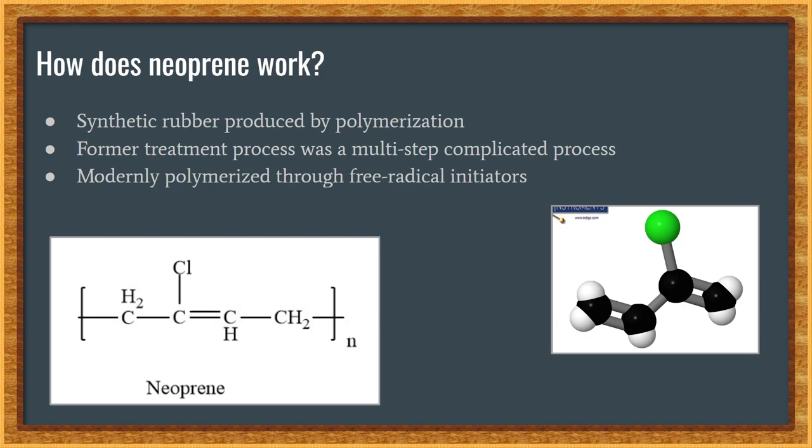The most common isomer of polychloroprene is trans-polychloroprene. What gives neoprene its special and strong elasticity is its van der Waals forces holding the materials together. The van der Waals forces are weak enough so they can be stretched relatively, but the van der Waals forces between each molecule are strong enough to keep it relatively intact.